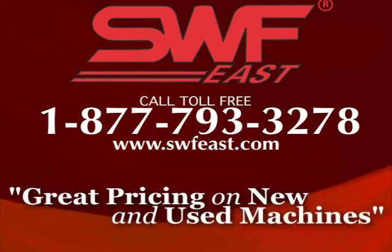SWF East. Keeping quality apparel decorating equipment affordable for you is our mission. Call us toll-free to discuss what your needs may be. We have apparel decorating specialists ready to help you make the right equipment choice for your business.